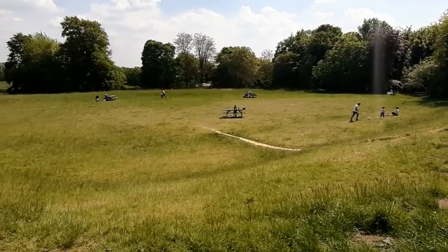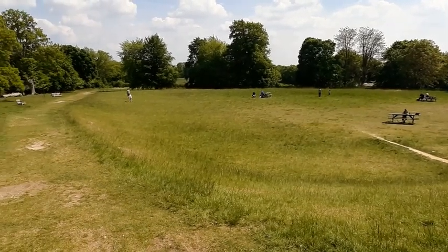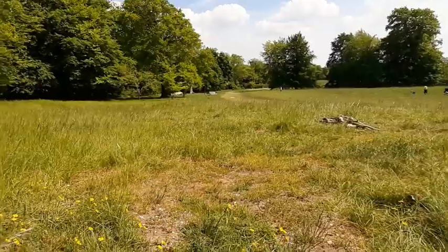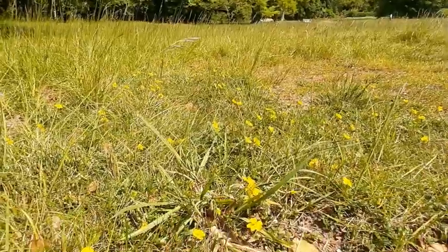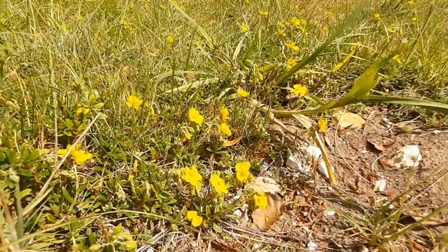We've now moved down to the games field, and to the left of the games field is a small piece of ground which is part of the original chalk grassland which was on these hills. This little patch of ground has a number of typical chalk grassland species growing on it.